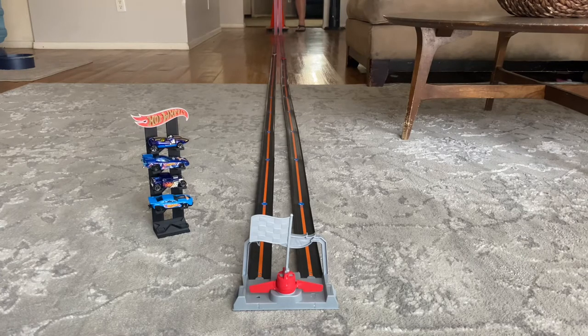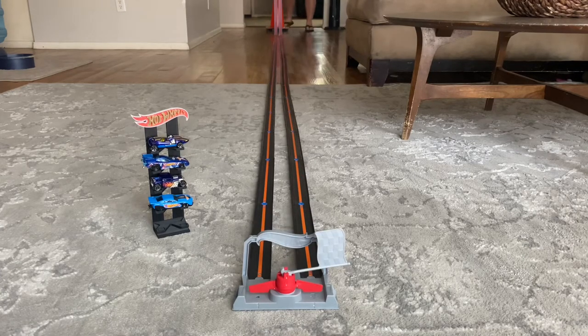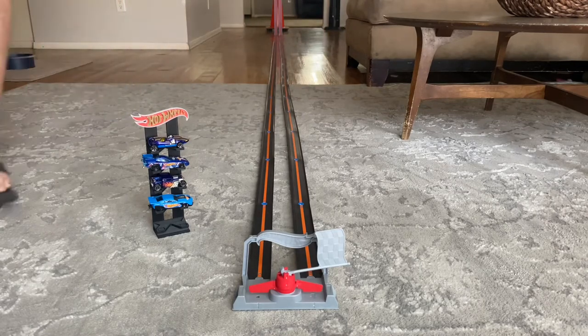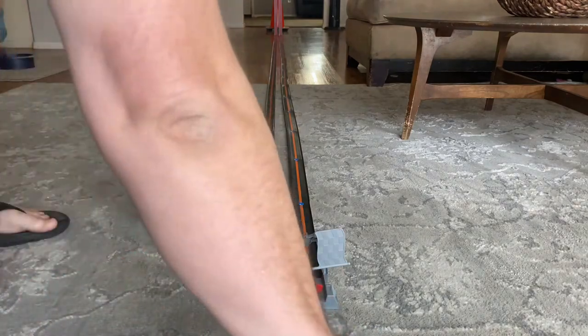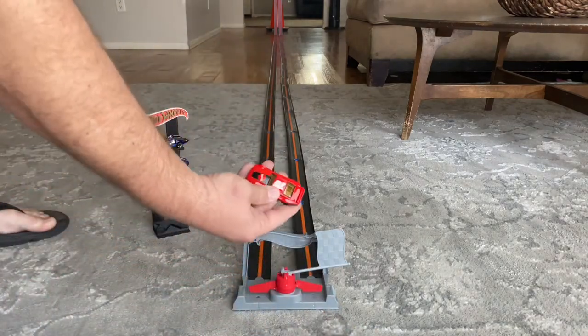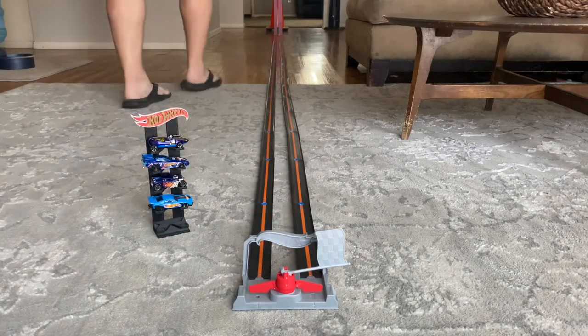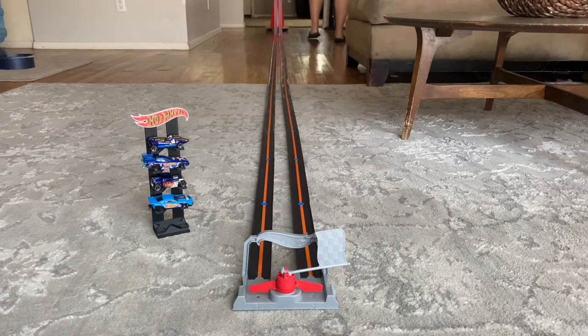And here we go. Jay pretty convincingly won race one. Let's switch up the lanes. Now Jay from the JDC is going to go into lane one. Tom Brown driving the Porsche Panamera will be in lane two.